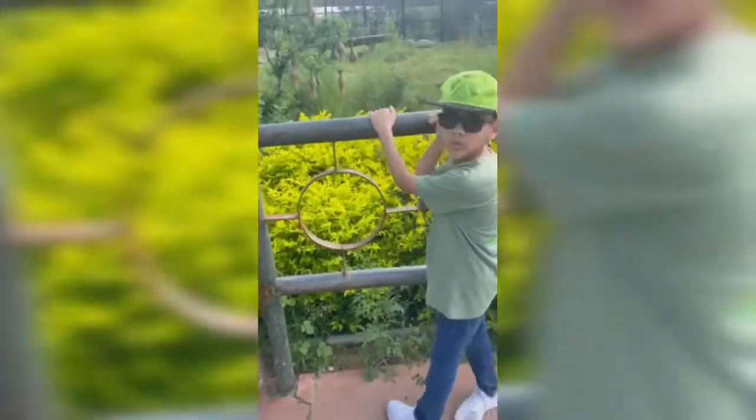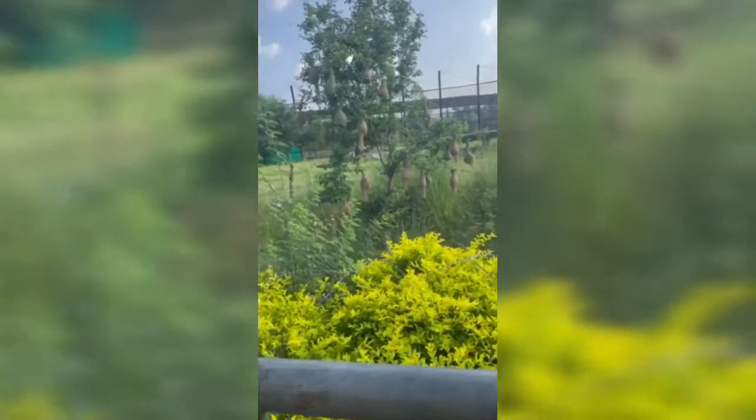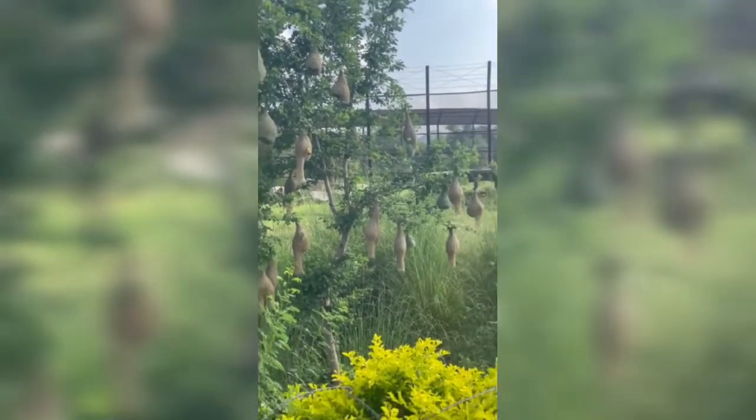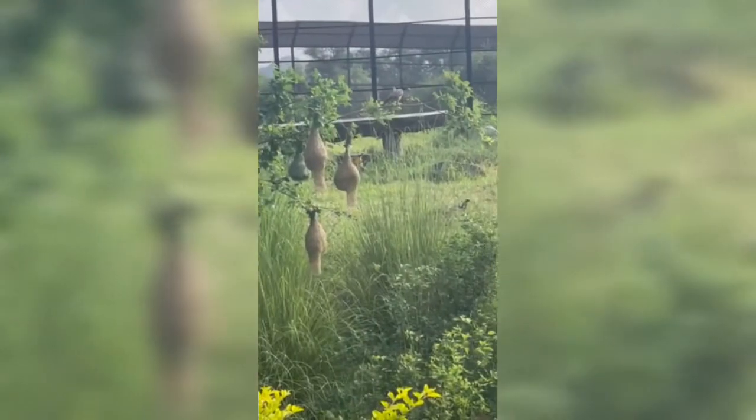Bye guys — these are robins. And what are these? These are nests! Look how cool they made these — it's so beautiful with all these nests!